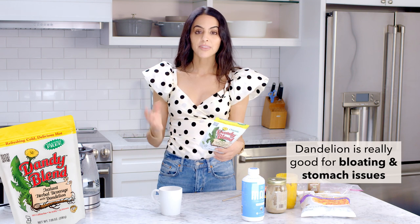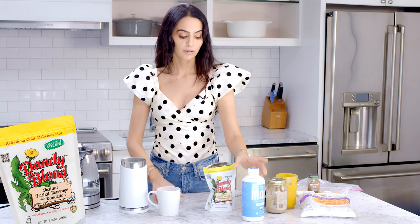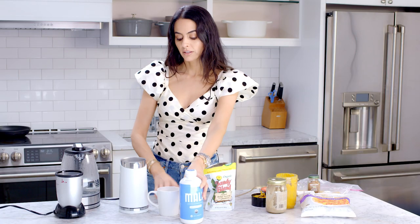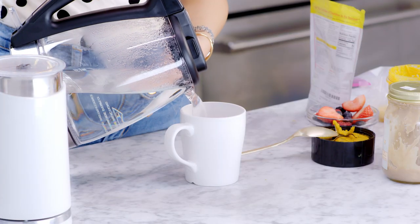Dandy Blend is a blend of dandelion tea with extracts of roasted barley, rye, chicory root, and dandelion root. Dandelion tea is super healthy and great for bloating and stomach issues, but dandelion tea alone tastes nothing like coffee — this blend really tastes like you're drinking a latte. The directions say one teaspoon, but I use a full heaping tablespoon; with just one teaspoon it didn't taste anything like coffee, so make sure you use a good amount.